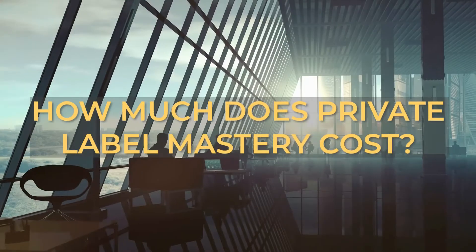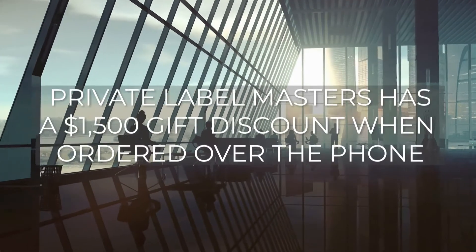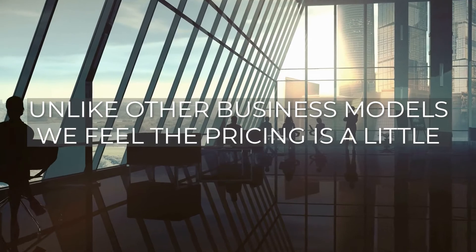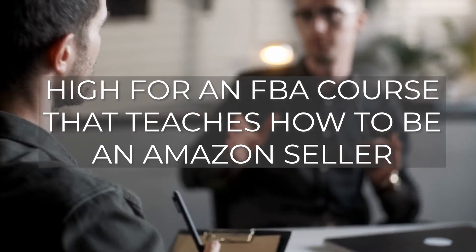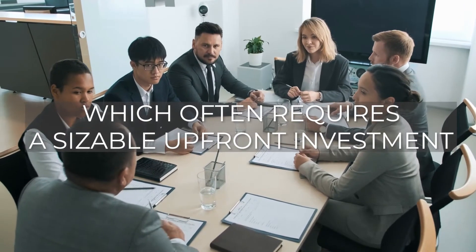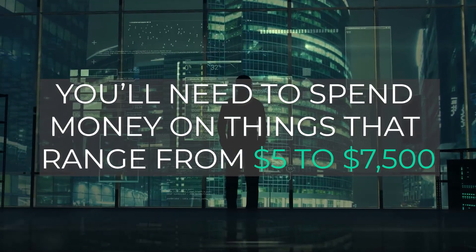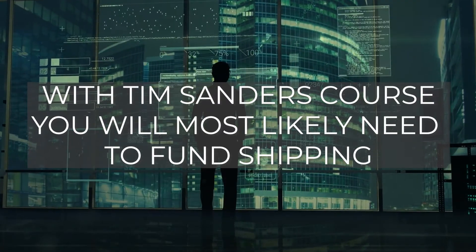How much does Private Label Masters cost? PLM costs $5,000; however, Private Label Masters has a $1,500 gift discount when ordered over the phone. Unlike other business models, we feel the pricing is a little high for an FBA course, though we agree that $5,000 isn't too much to invest in a repeatable and successful method. However, Amazon business often requires a sizable upfront investment, and along with the $5,000 price tag, you'll need to spend an additional $500 to $7,500 depending on the product you're marketing, plus shipping and logistics costs.